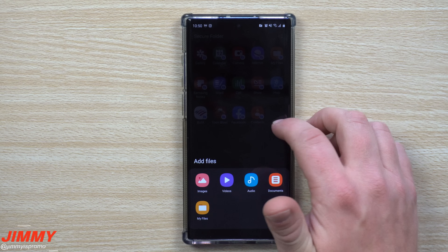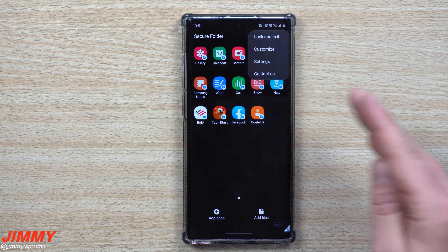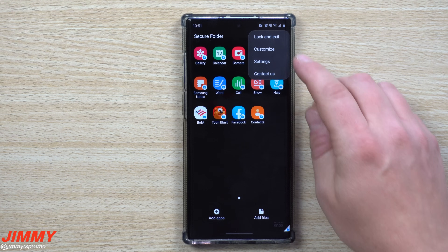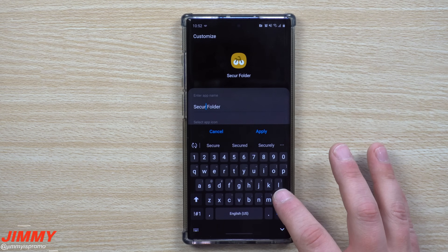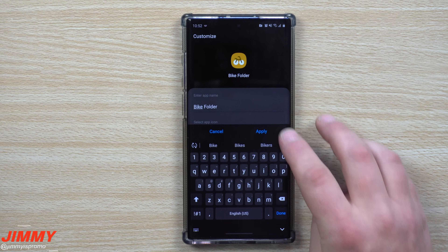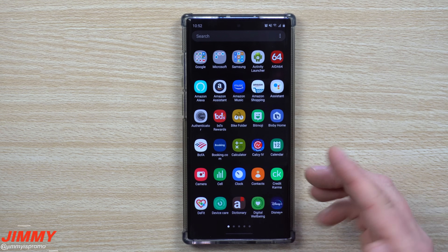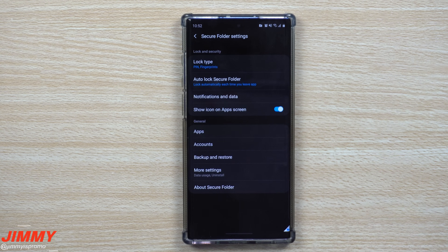In the top right of the application there are important settings. You can lock and exit, but in my settings it automatically locks the moment I exit the app. You can customize the icon — I switched mine to a bike icon so it looks different. You can also rename it; instead of 'Secure Folder' you can call it something like 'My Folder' or 'Bike Folder,' so nobody else knows what it is. I moved it to 'Bike Folder' and it alphabetized accordingly.